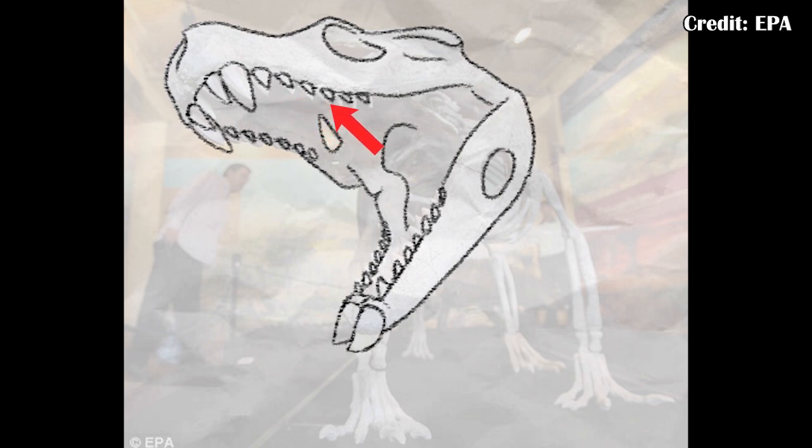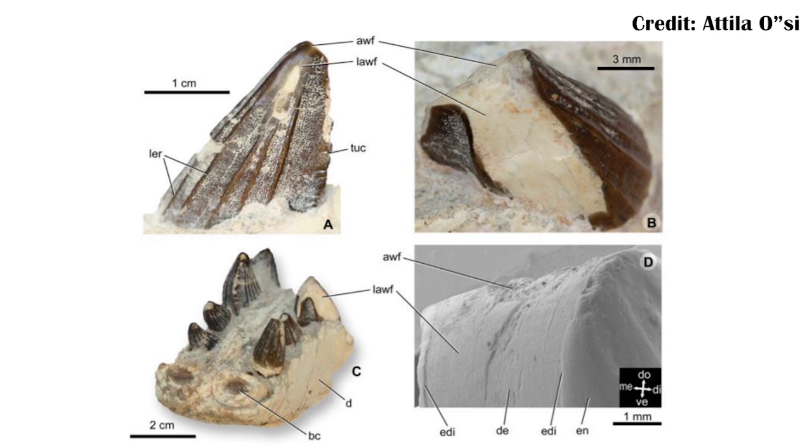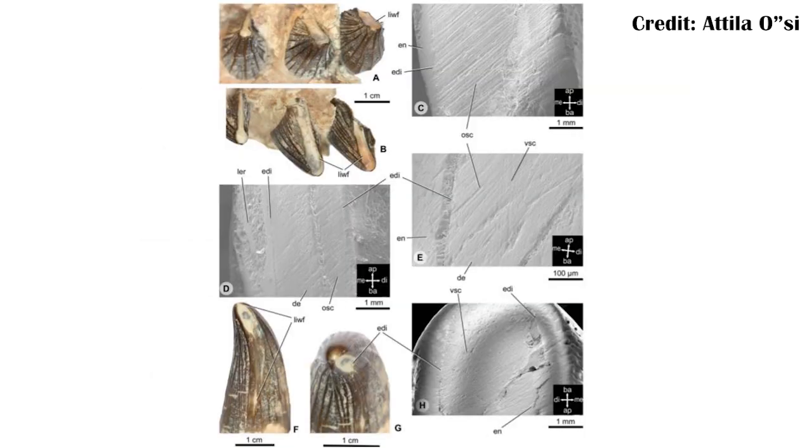Moving to the back teeth of Armadillosuchus, these actually tell us a lot about its behavior. Wear patterns on the front of each tooth suggest it was moving through a lot of different kinds of dirt and soil, as the soil moving past its jaws would have abraded the front part of these teeth more than other parts. But there's wear in up to four directions on some of these back teeth. Combined with muscle reconstructions and estimates of power and movement, it suggests that Armadillosuchus — unlike any modern reptile — could actually chew.